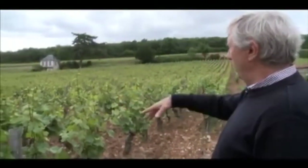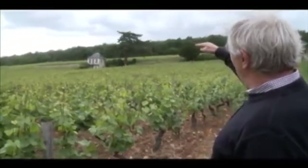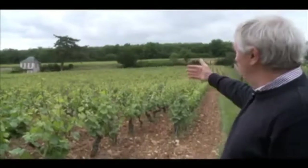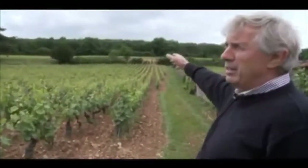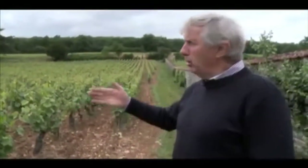The first one is the premier cru, Clos Saint-Marc. You can see there's a wall over there, and from the wall to the forest, it's another — I call that mother rock. It's another rock. And after, in the forest, included in the forest, you have again another limestone. So it's three different limestones, and that's why you have so many differences in taste and in character.